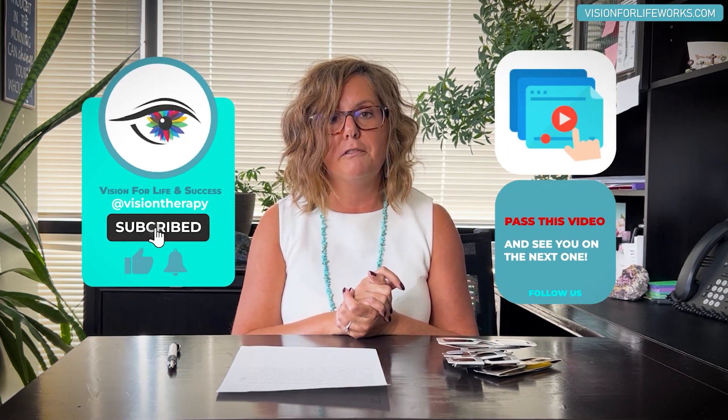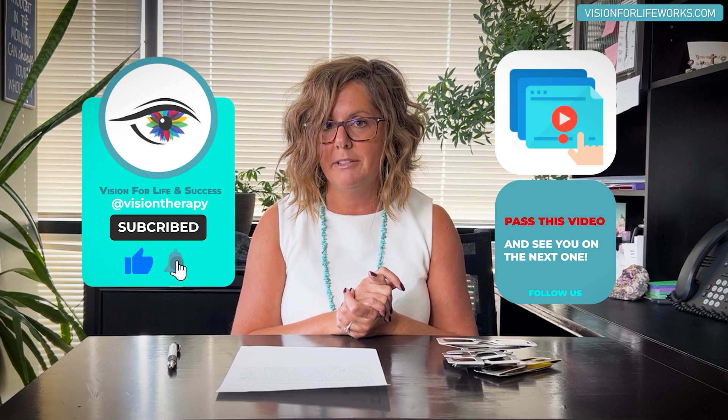If you feel this is helpful, please pass this video on, and don't forget to hit the like and subscribe button. Thank you.